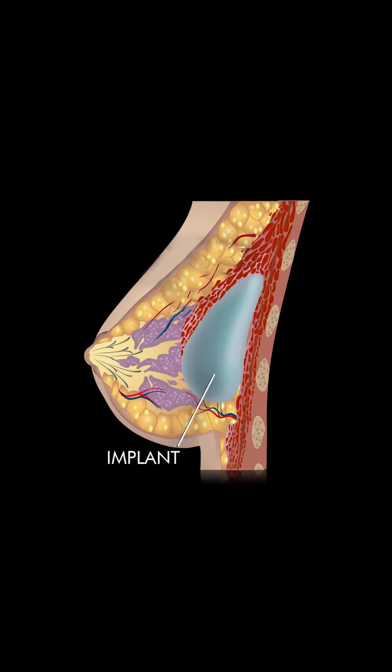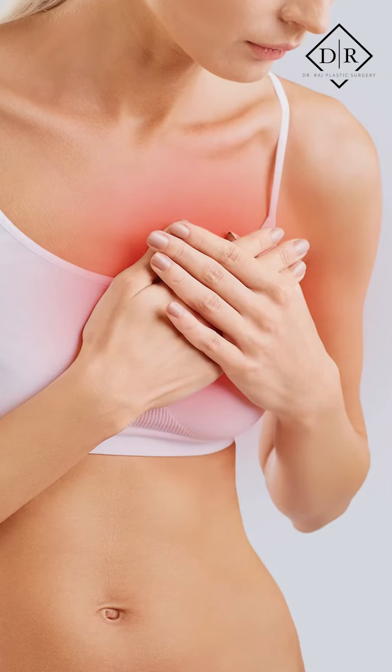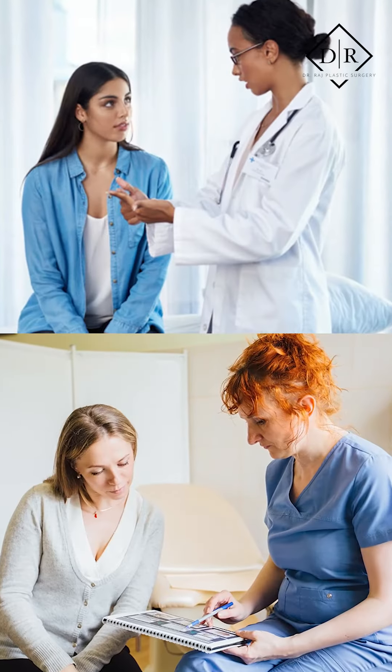What typically happens — and this happens in one of tens of thousands of people — patients have these breast implants for a long period of time and they develop maybe some swelling, or what's called a seroma, or have some symptoms. Anytime you have problems with implants, it's always good to go to a surgeon to get it evaluated.